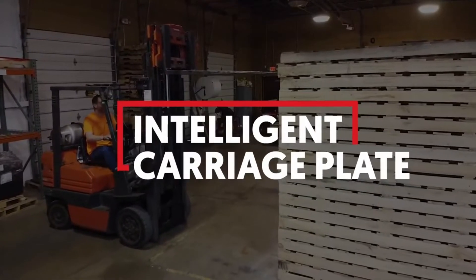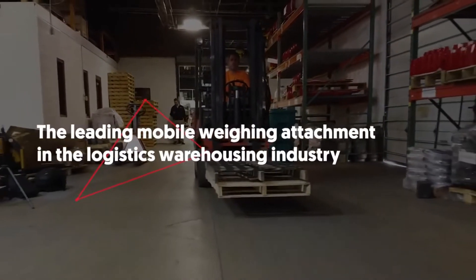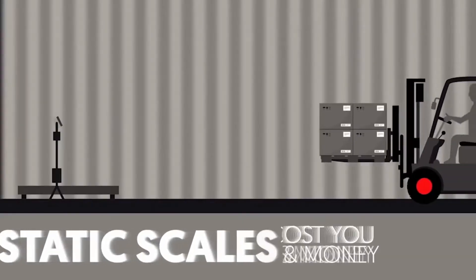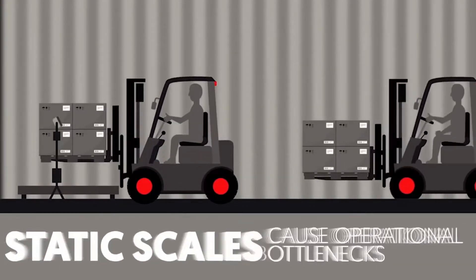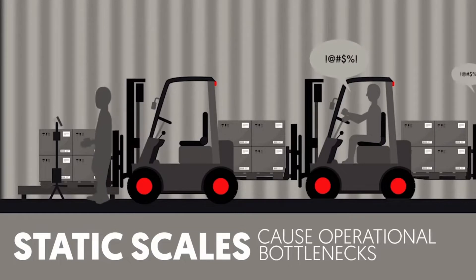ICP — Intelligent Carriage Plate — is the leading mobile weighing attachment in the logistics and warehousing industry. Typically when I speak with warehouse managers and fleet managers, they tell me that the static scale becomes a bottleneck in their operations.